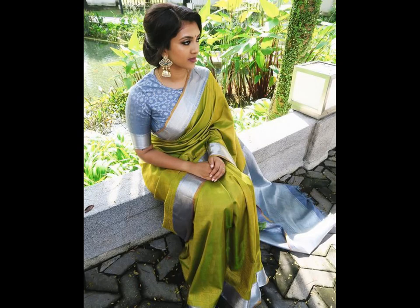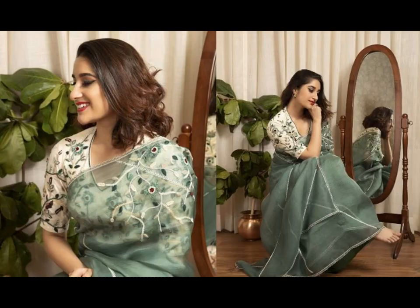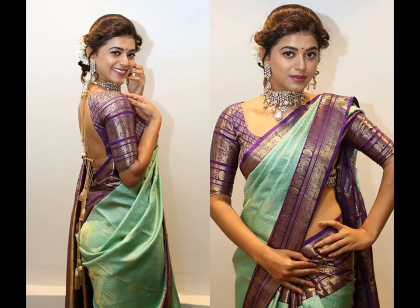Open any woman's closet and you will find at least one green saree. Not only do they look great, but they also come in a variety of shades to appeal to everyone. From bottle green to the latest mint green, these sarees have come a long way.